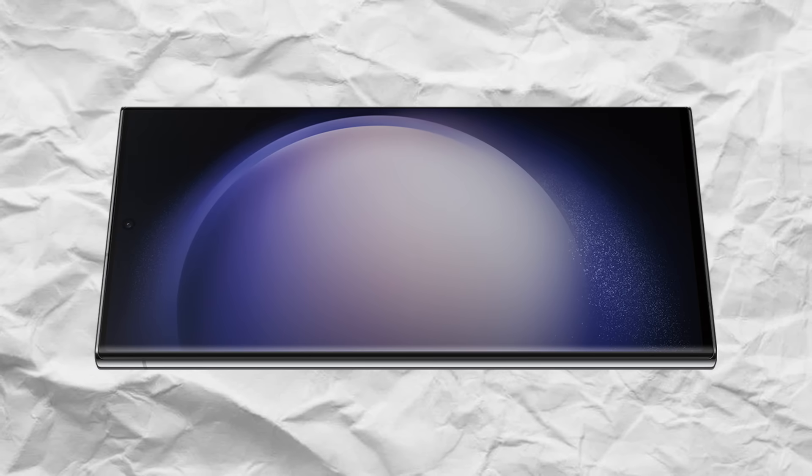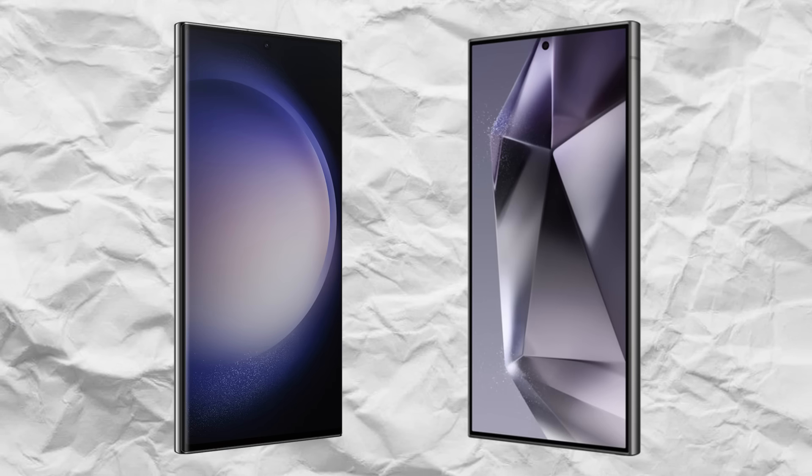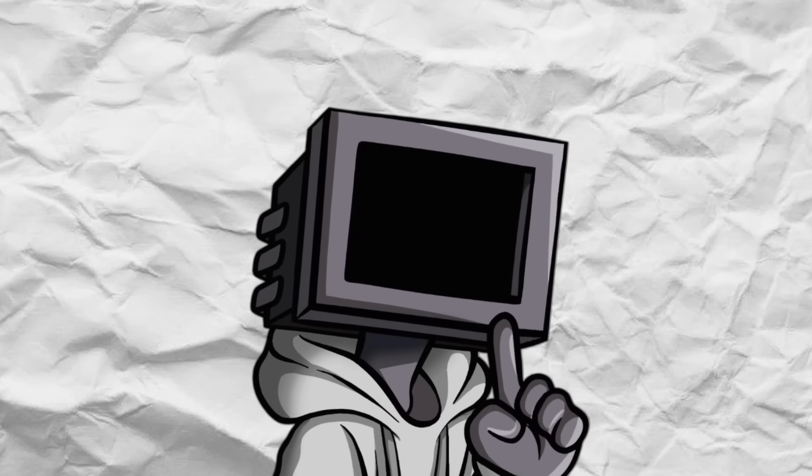This is the Galaxy S23 Ultra, and here's the S24 Ultra. At a first glance, they might almost look the same. But if you take a closer look, there's something big missing.